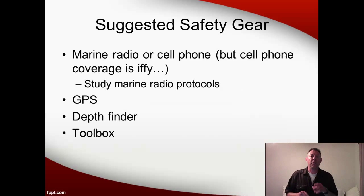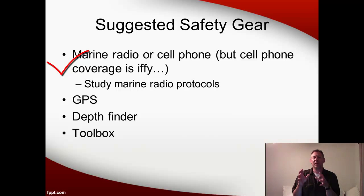There are some other things that are not required to be legal but are good suggestions. The first is a marine radio or a cell phone. Most of you will be carrying a cell phone, and that's fine, but realize that cell phone service out in the field and on the lake can be spotty, so it's not the best thing to rely upon for safety. A marine radio is going to be more reliable because it will have coverage wherever you're at. The only thing about a marine radio is there are unique protocols for which channels you use, so if you're going to use one, you need to study up on that. Another advantage of a marine radio is that it usually has a weather channel so you can get weather alerts.